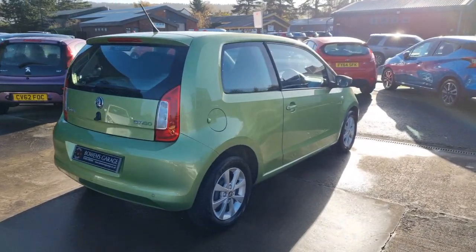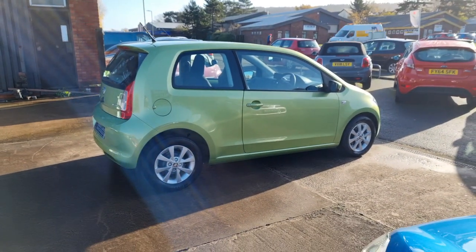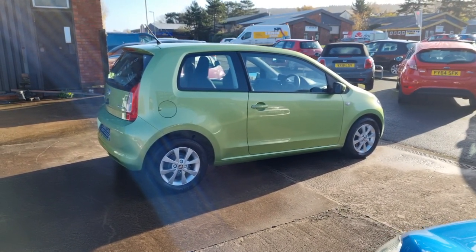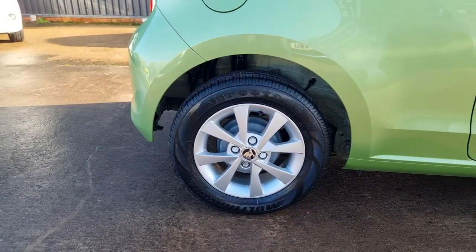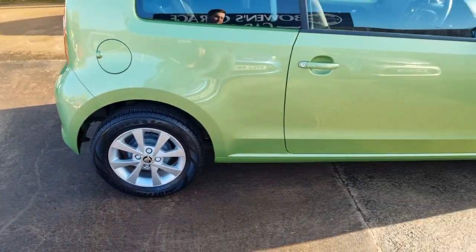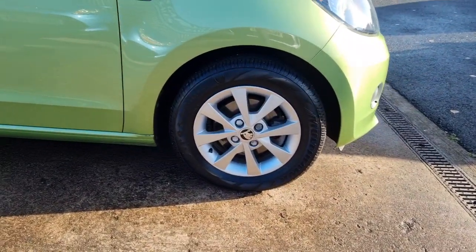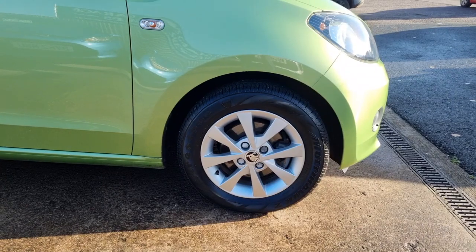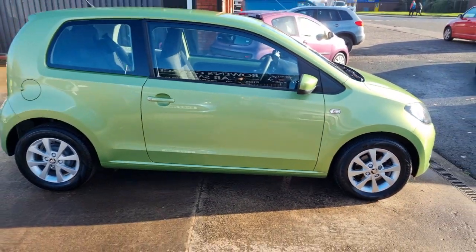This is the GreenTech model, so the road tax is free — no road tax at all to pay. Skoda say that you'll get 67 miles to the gallon on a combined run, so very impressive in terms of its fuel consumption figures. Group 2 insurance as well, so it's pretty well as low as you can get insurance-wise. So it does tick an awful lot of boxes.